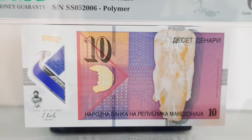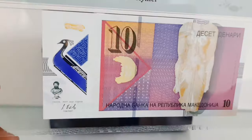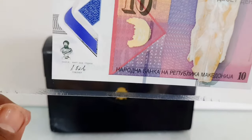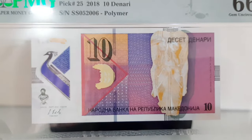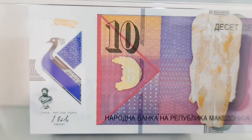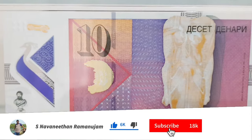North Macedonia — officially the Republic of North Macedonia, known as Macedonia before February 2019 — is a country in Southeast Europe. It gained independence in 1991 as one of the successor states of Yugoslavia. It is a landlocked country bordering Kosovo to the northwest, Serbia to the north, Bulgaria to the east, Greece to the south, and Albania to the west.